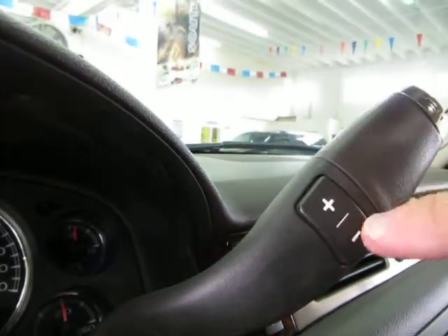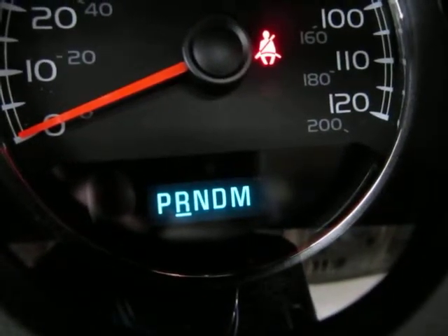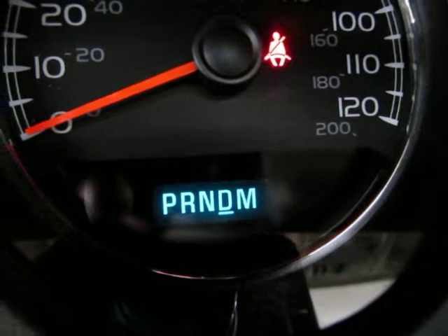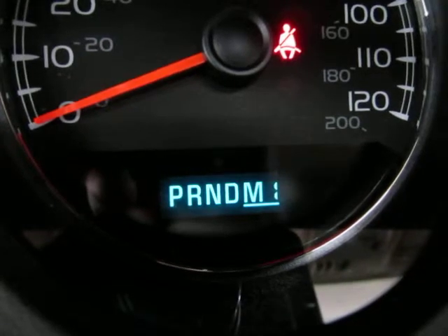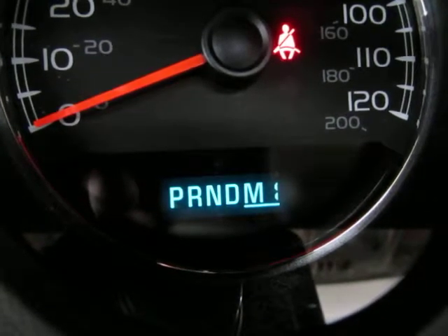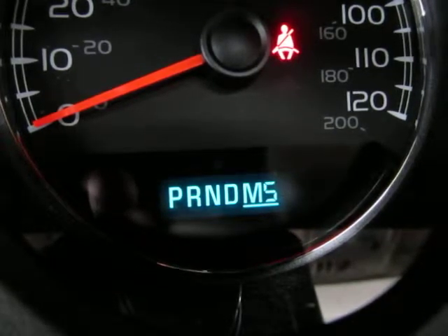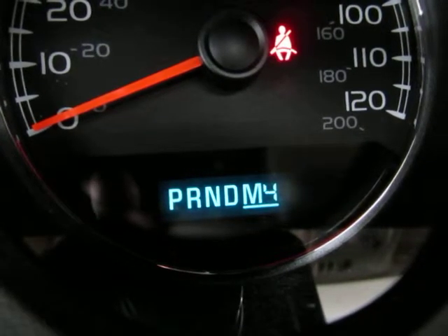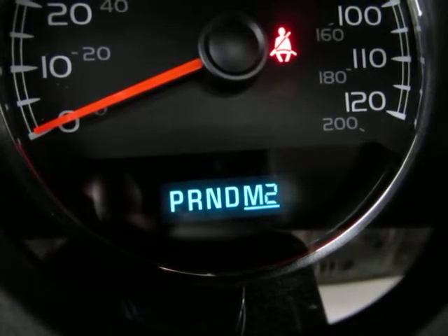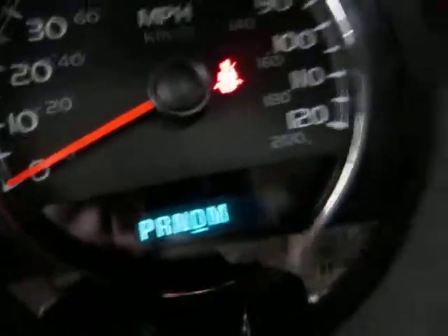You've also got a manual shifting option. Go down to the M on the shifter and you'll see a 1 comes up — that means you're in first gear. Tap the plus on the shifter to shift up all the way to 6, as this is a 6-speed automatic transmission. Tap the minus to downshift. When you're done, push the lever up to D and the transmission will do the shifting for you.